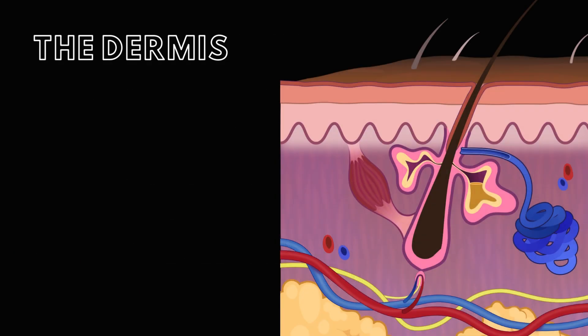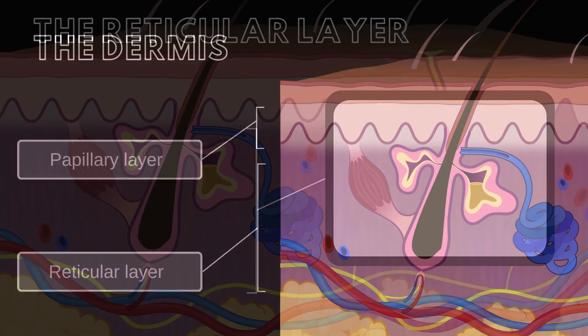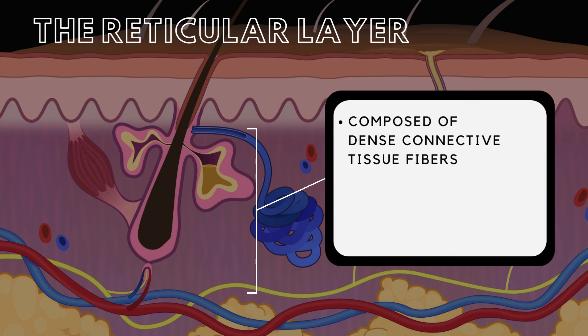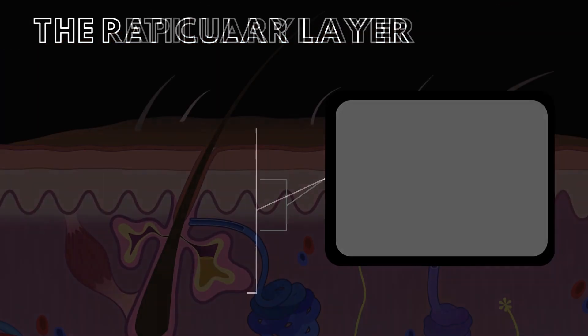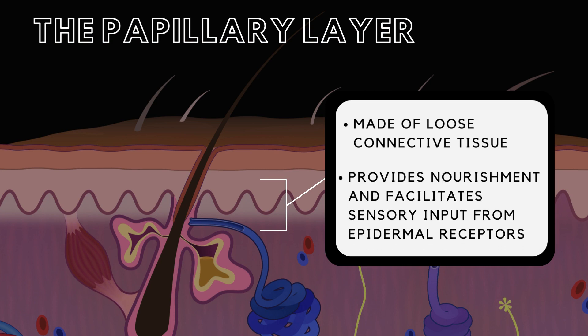The dermis, beneath the epidermis, contains two layers: the reticular and papillary layers. The reticular layer, the deepest, is composed of dense connective tissue fibers surrounding structures such as blood vessels, nerves, and glands, providing structural integrity. The papillary layer, closer to the epidermis, consists of loose connective tissue, providing nourishment and facilitating sensory input from the epidermal receptors.